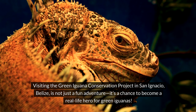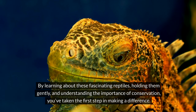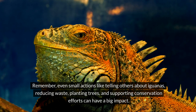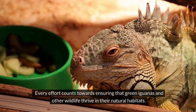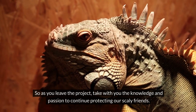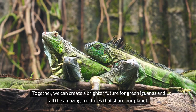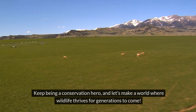Visiting the Green Iguana Conservation Project in San Ignacio, Belize is not just a fun adventure — it's a chance to become a real-life hero for green iguanas. By learning about these fascinating reptiles, holding them gently, and understanding the importance of conservation, you've taken the first step in making a difference. Even small actions like telling others about iguanas, reducing waste, planting trees, and supporting conservation efforts can have a big impact. Together, we can create a brighter future for green iguanas and all the amazing creatures that share our planet.